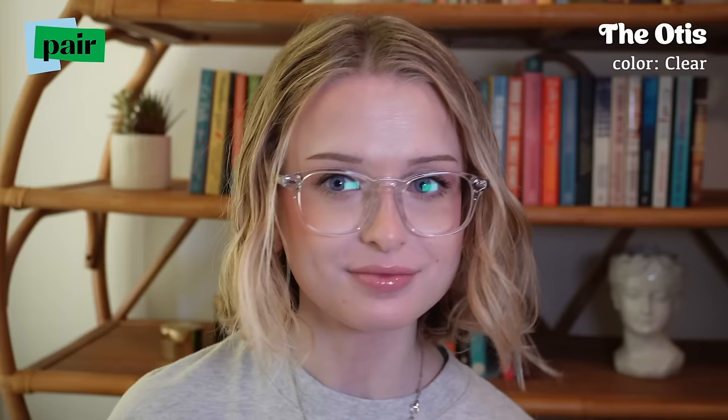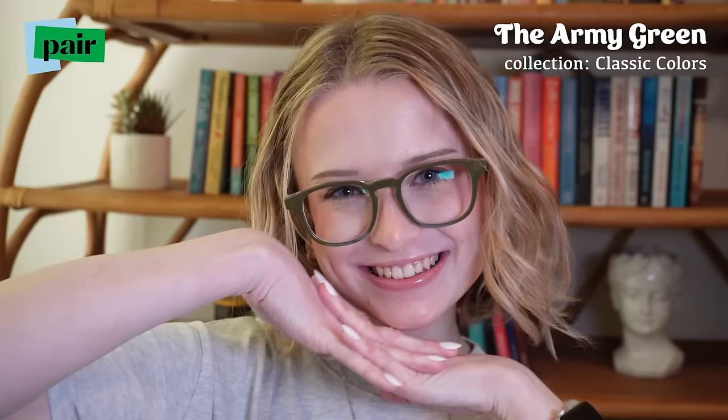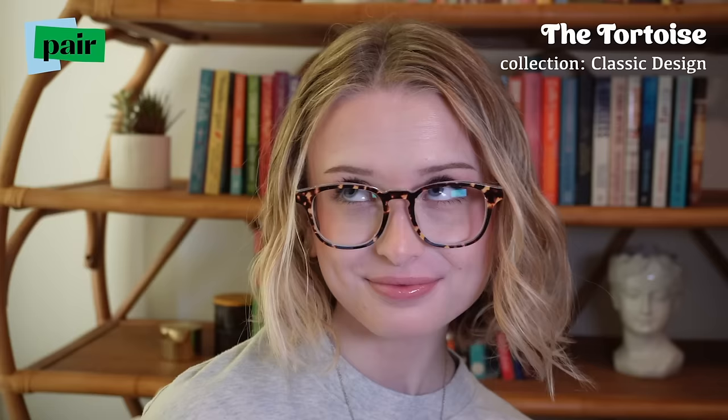With Pair Eyewear, there's no need to compromise — you can have glasses that are both affordable and fun but also practical. You can switch up your look in just a snap. Today I'm wearing the Otis in clear for my base frame. It's a staple that goes with any outfit, and when I want to change things up I can snap on a top frame — like this army green, a beautiful earthy tone perfect for spring and fall.